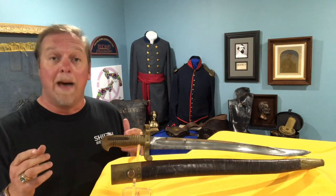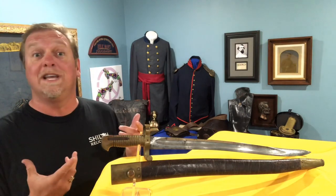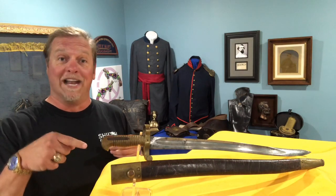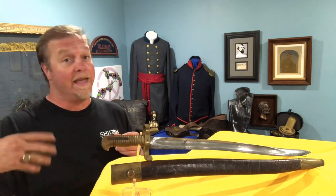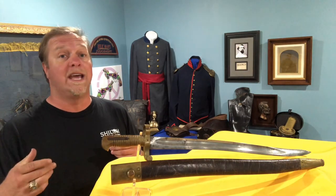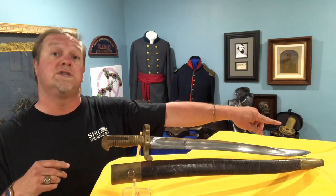Today we're gonna talk about a saber bayonet, and it's just what it sounds like. If there's ever been truth in advertising, you're looking at it. This one would actually attach to the end of a rifle so it could be used as a bayonet, or you could take it off and that blade is long enough that you could use it as a short sword or a saber.